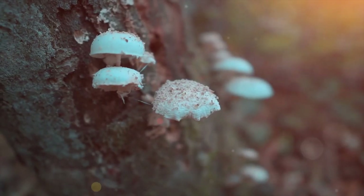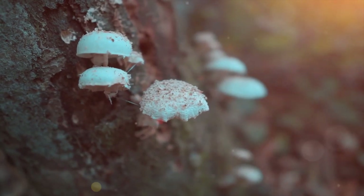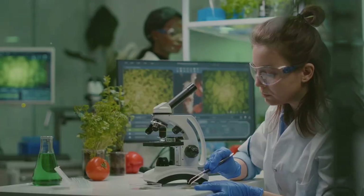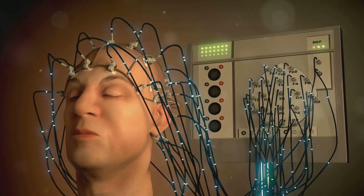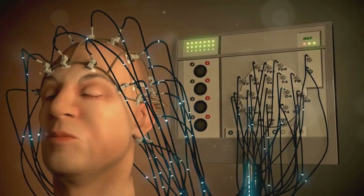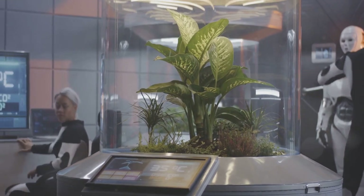At the heart of this technology is the mycelium, the underground web-like structure of fungi. Think of it as the nervous system of the forest, communicating through bioelectric signals. By attaching electrodes to the mycelium, researchers can detect these signals and use them to control robotic movements — like translating a hidden language of the natural world into machine code.